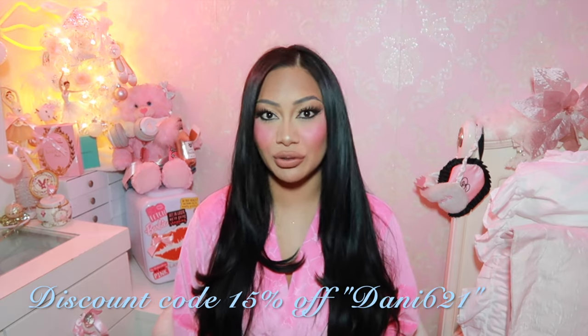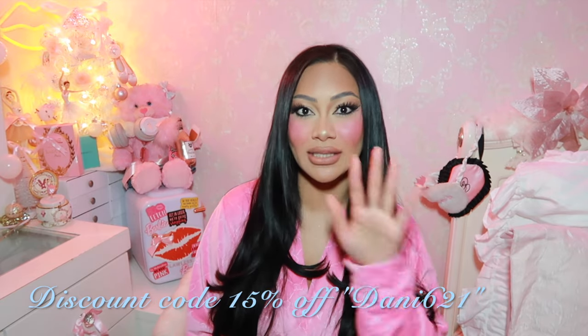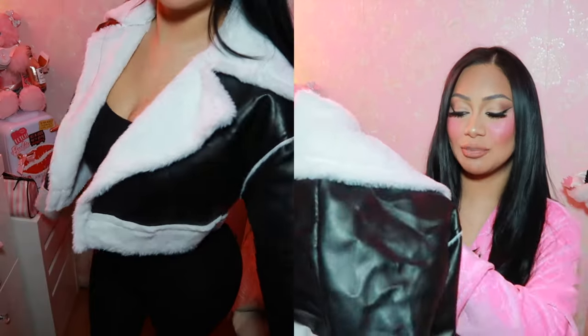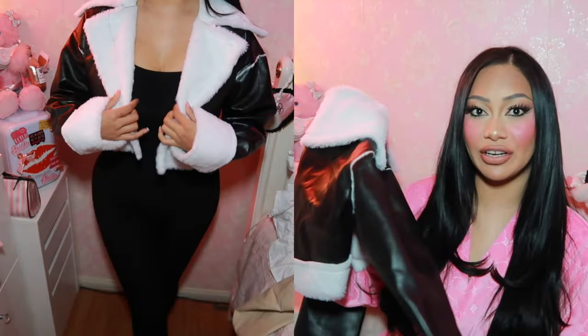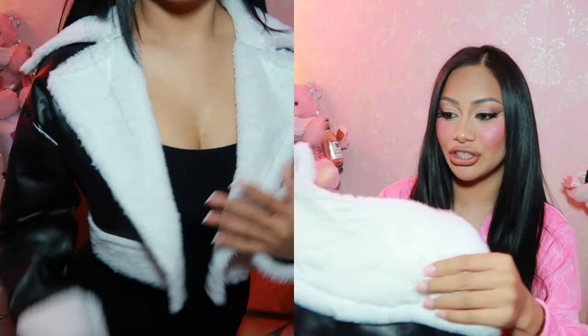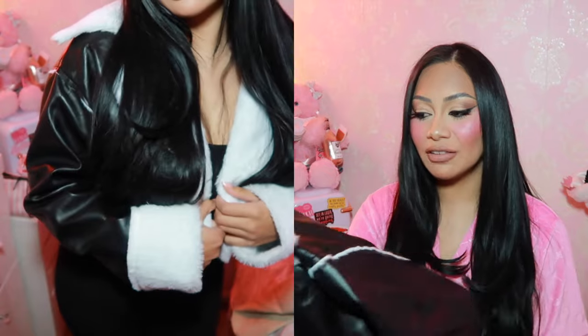I do have a discount code — it will be up on the screen and I will also have the items linked down below. The first item I want to show you guys is this beautiful cropped leather sweater. I fell in love with the fact that it has white fur — it just looks so luxurious and pretty. I love little coats like this because if I want to wear a plain simple jumpsuit, adding these types of coats just looks like you tried. I also got another one of this jacket in a different color.